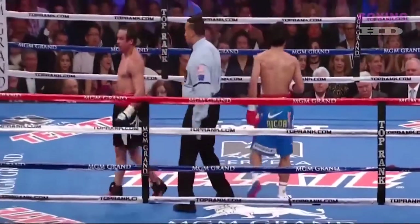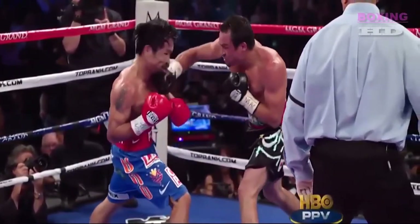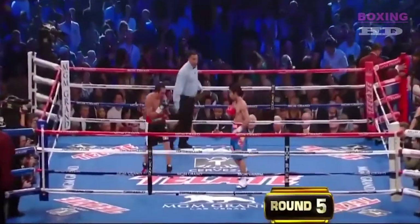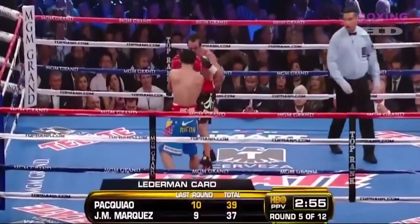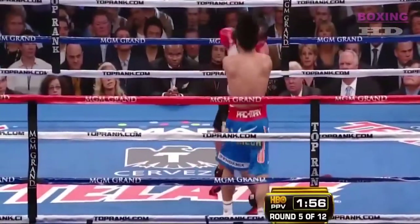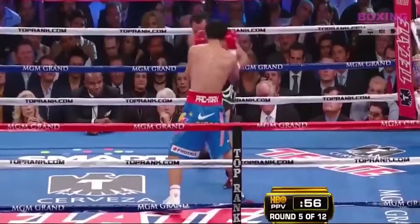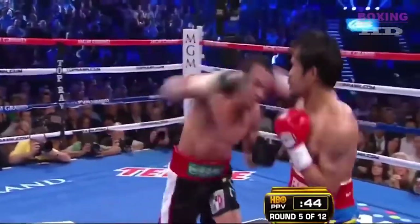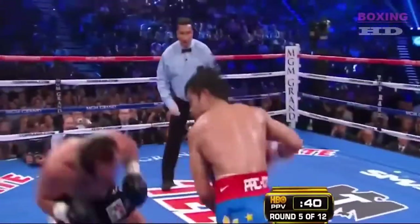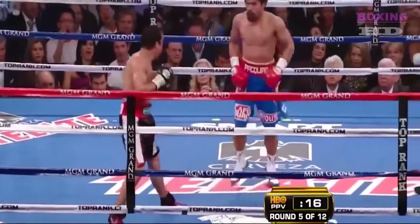Here we go — a beautiful right hand comeback by Marquez right here. Good right hand shot. CompuBox numbers in the fourth round: Pacquiao 15 out of 47, Marquez 12 out of 43. A hard right hand by Marquez knocks Pacquiao back on his heels. Pacquiao landed, but the fight so far has been tipping off-balance.